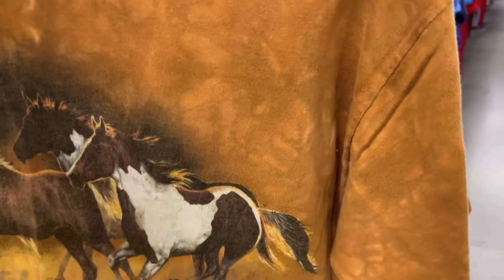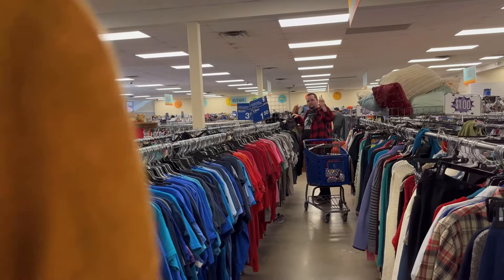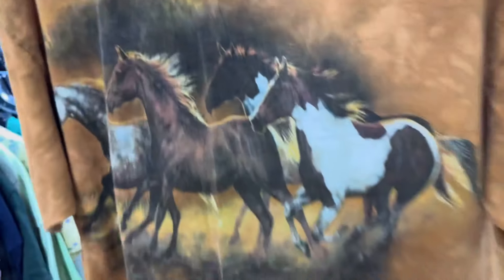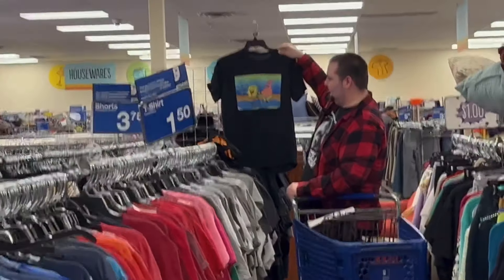Here's the first t-shirt find on my end. Found a Mountain t-shirt with a bunch of horses on it — nothing on the back but there's the tag. This one's made in Mexico. The Mountain tags that are actual real tags are pretty good. I might get this. Looks like Josh found a Spongebob shirt too.